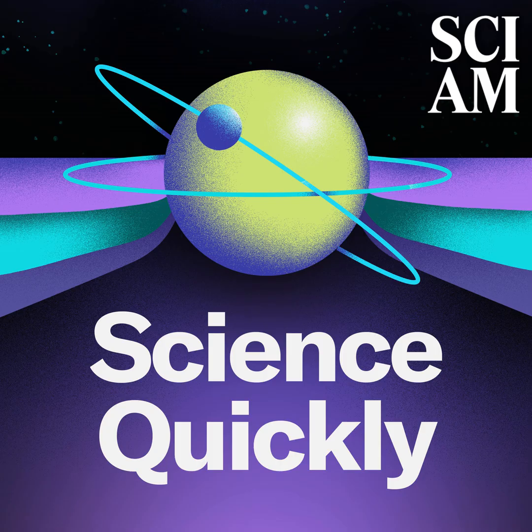Happy Monday, listeners. For Scientific American Science Quickly, I'm Rachel Feltman. Let's kick off the week by catching up on some science news you may have missed.